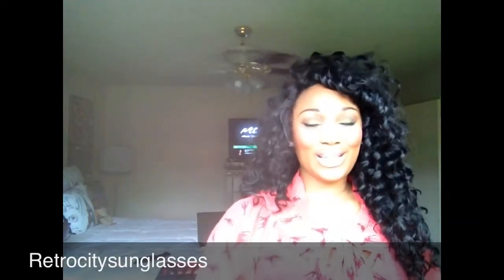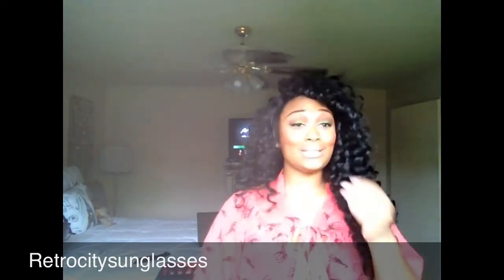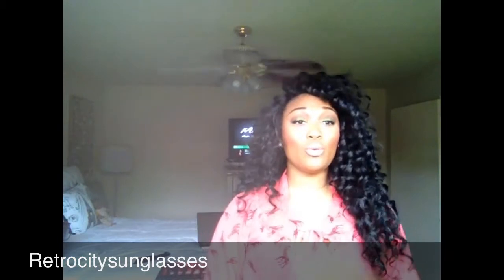Hello everybody! I wanted to do a quick video and talk to you guys about the recent purges that I got from retrocity.com. I actually wanted to share with you guys what retrocity has on their website right now.